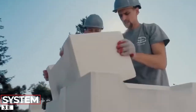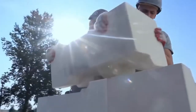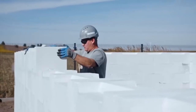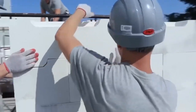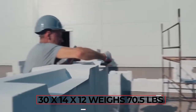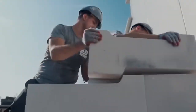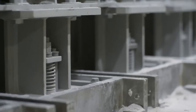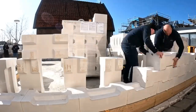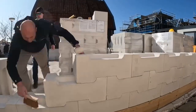Meet a groundbreaking achievement of Polish engineering — the first revolution in the building industry in over 100 years. These patented blocks don't need cement; you can stack them like Lego bricks. A standard block is about 30 by 14 by 12 inches and weighs 70.5 pounds. There are 21 versions, and the blocks are made of perlite, a volcanic rock. According to the manufacturer, they can cut construction time by more than half and reduce waste, saving over $3,000 in extra costs on a typical house.